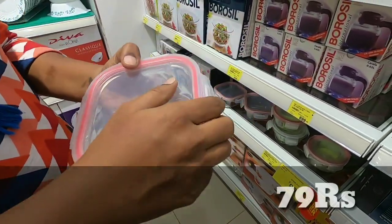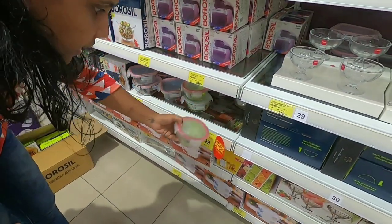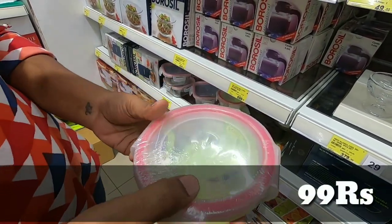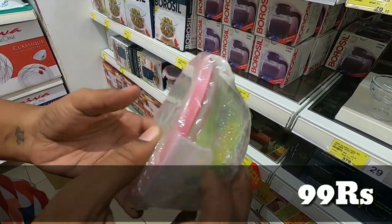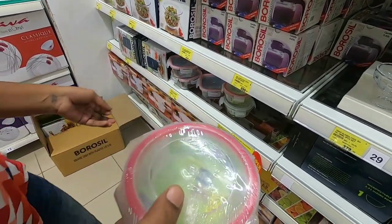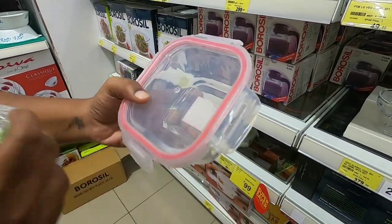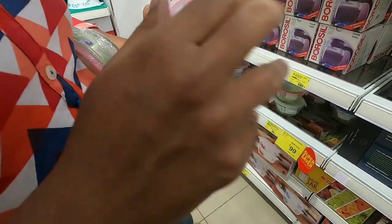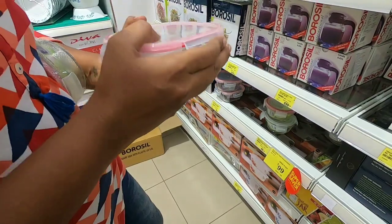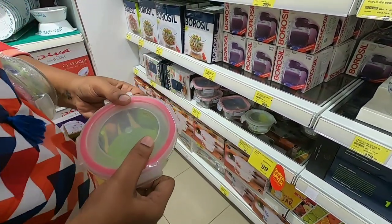Next, this is a glass container at 79 rupees. This is a normal brand. This is the Rocks brand — for one piece, the Rocks brand is 99 rupees. For 79 rupees it is a default piece, locked at 79 rupees. But for the Rocks brand it is 99 rupees. It is used to store vegetables and fruits in the fridge. I checked out the Rocks brand — it appears to be a damaged piece, the lid is not working properly.